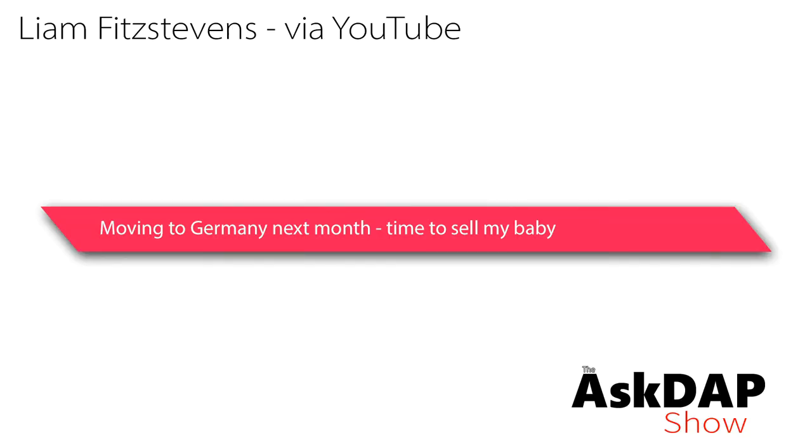We'll have more updates on the facelift taillights, which I know everyone's been waiting for with bated breath. With that said, let's get into our questions. Liam via YouTube says: moving to Germany next month — time to sell my baby. This was more of a comment than a question, but he had a bunch of questions underneath it around exporting his car, so I thought there was some interesting stuff to share.